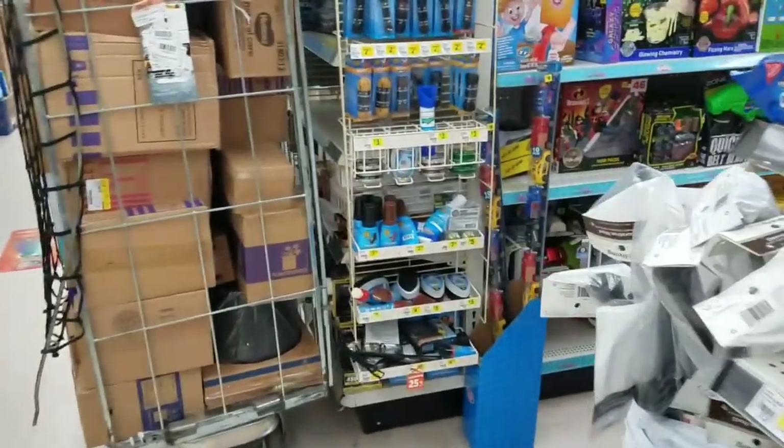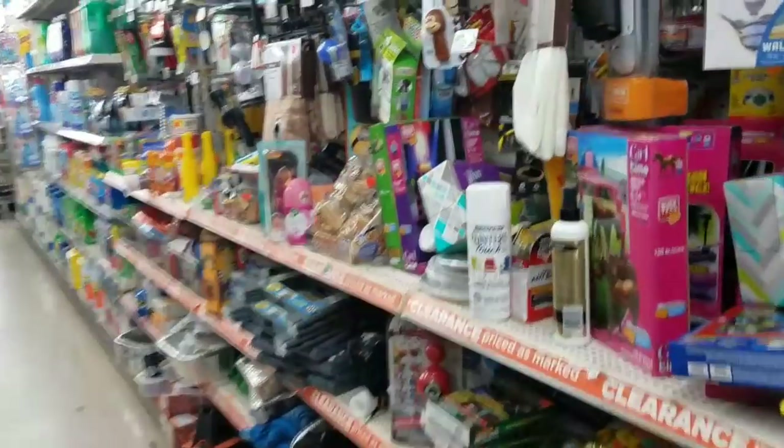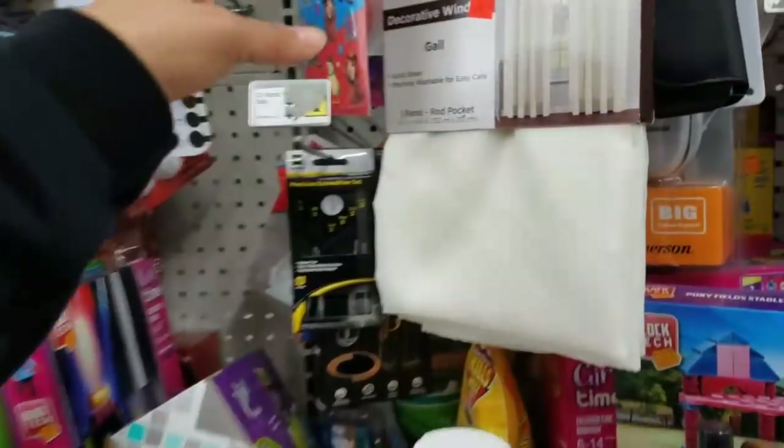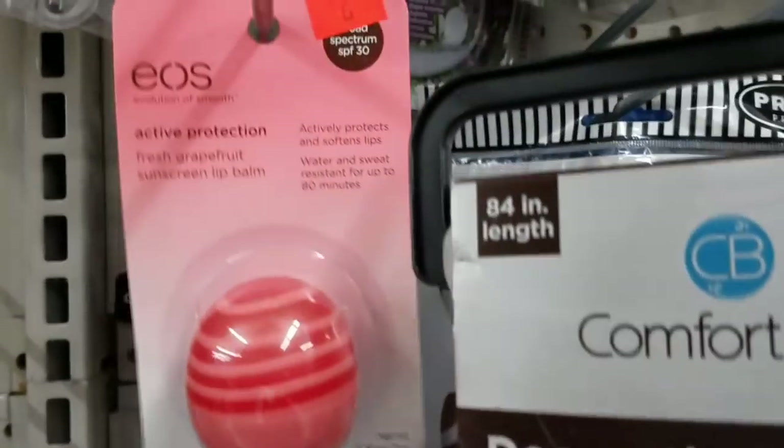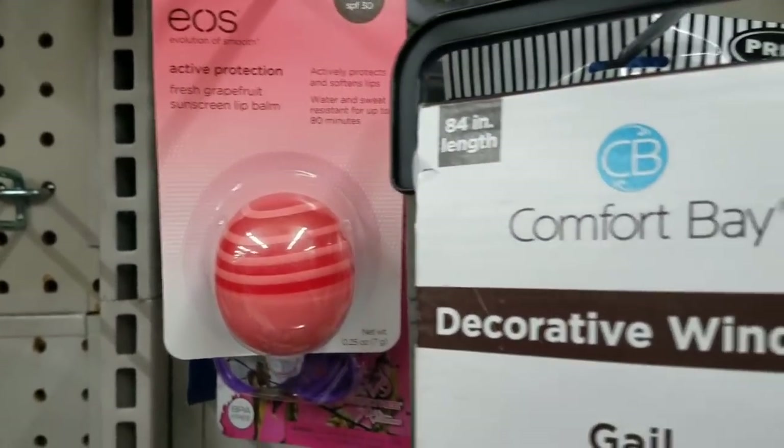So yeah guys, check your stores. This clearance event starts tomorrow and it's going on this weekend. Thank you guys for watching and I'll talk to you in my next video. This EOS is $2.25, so that would be an extra 50% off that also.